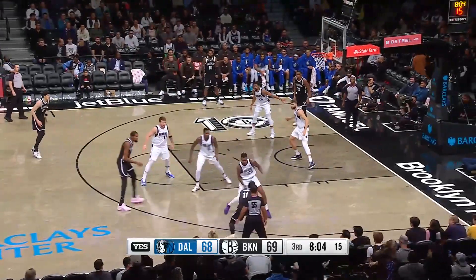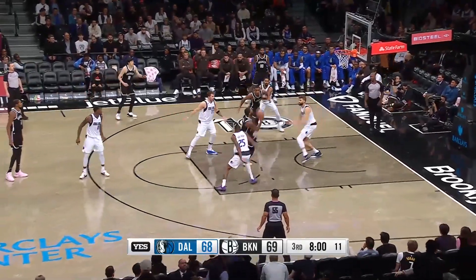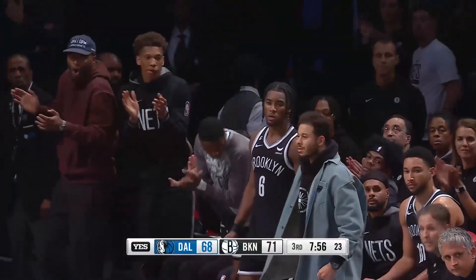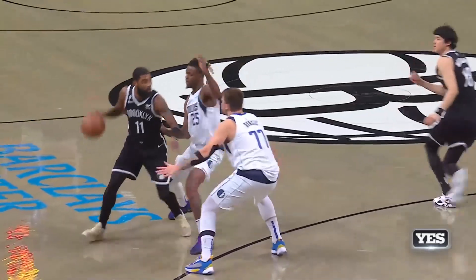Laranabe sets the screen. Irving against Bullock. Nasty handles. Irving curls, floats, and scores! Kyrie! Beautiful! So cold.